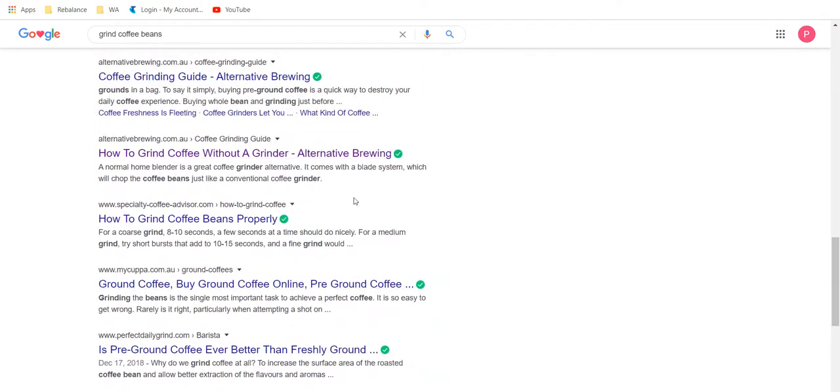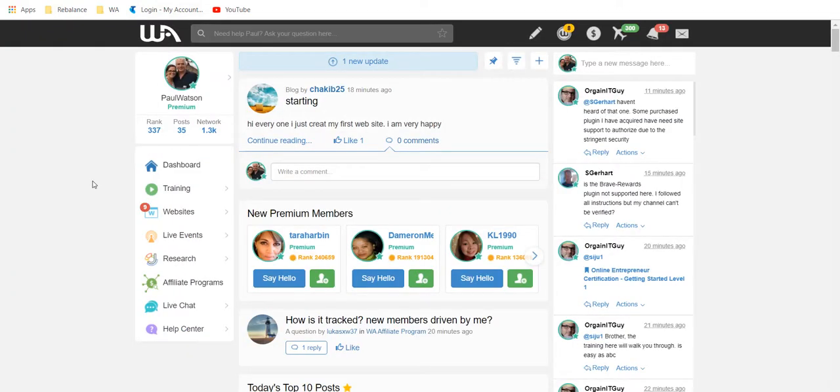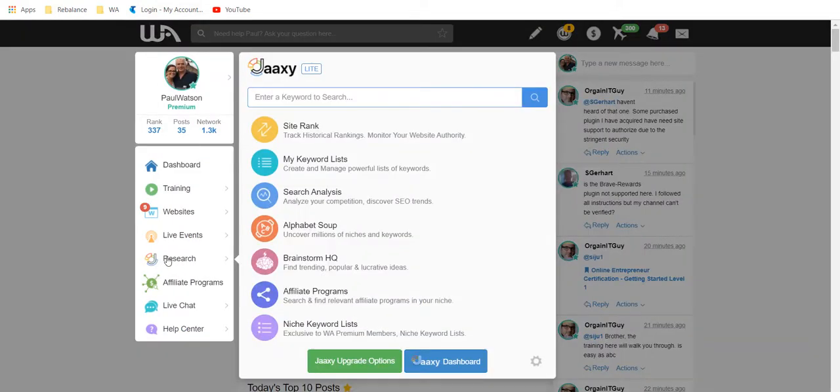How to grind coffee without a grinder, is pre-ground coffee better than freshly ground, where to grind coffee — we're starting to see there's a lot of interest in both buying and grinding coffee. The next step as we start to choose our interest is to go into Wealthy Affiliate and use the Jaaxy keyword tool. There are quite a few keyword tools out there, but if you're within Wealthy Affiliate, this is where we go.